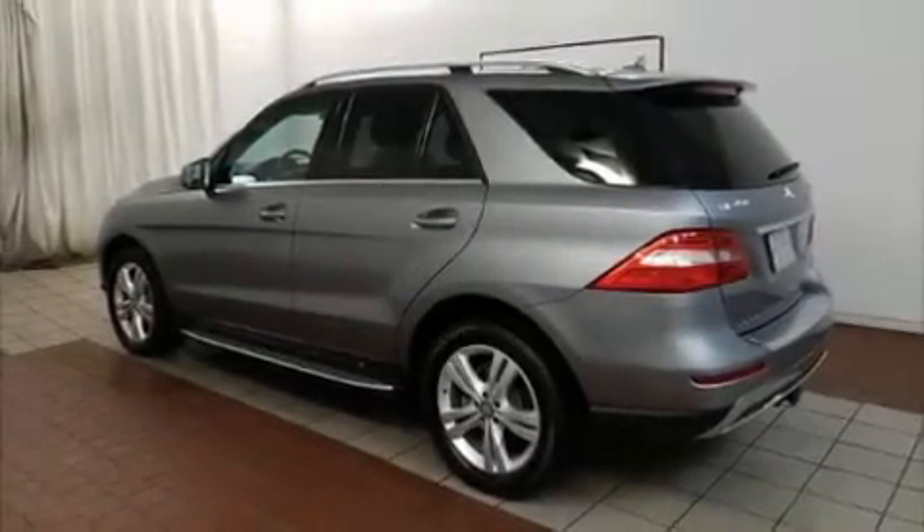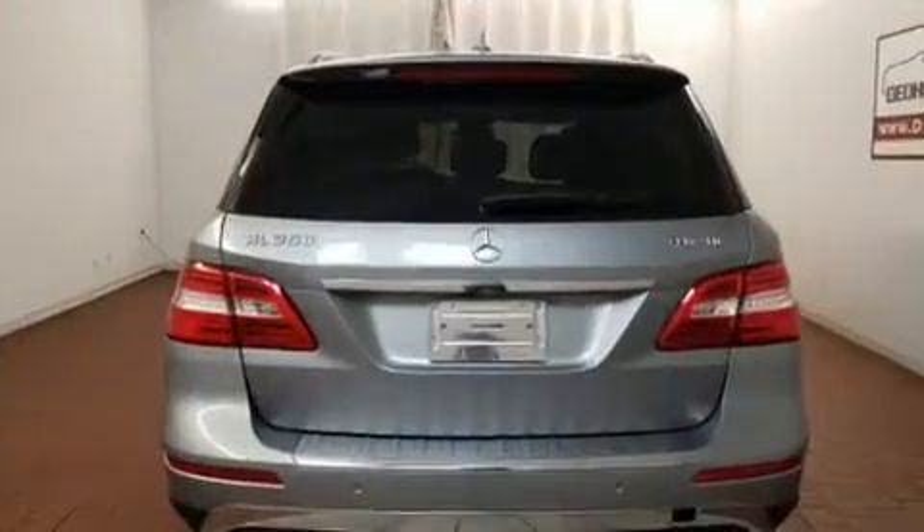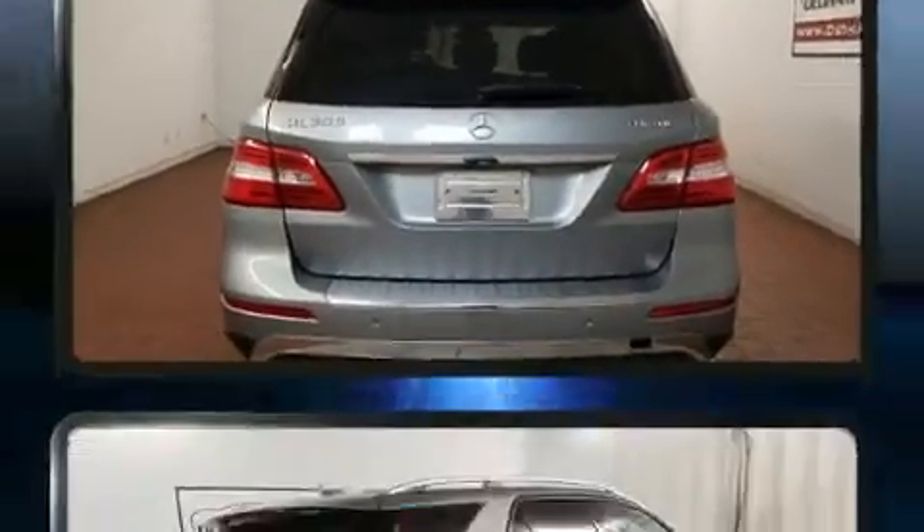The 2014 Mercedes-Benz M-Class. With less than 40,000 miles on the odometer, this four-door sport utility vehicle prioritizes comfort, safety, and convenience.